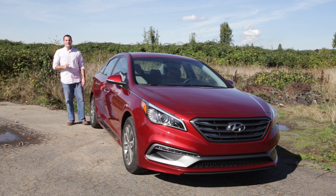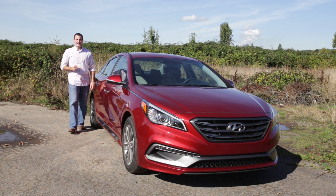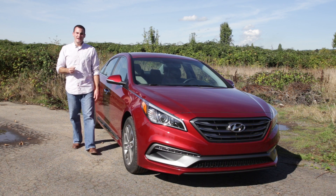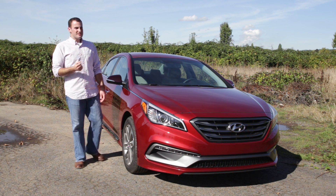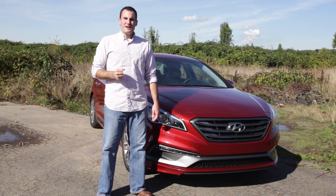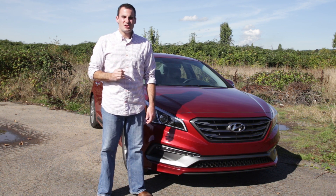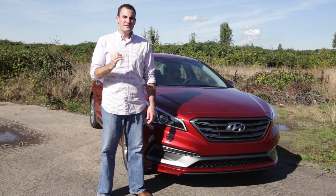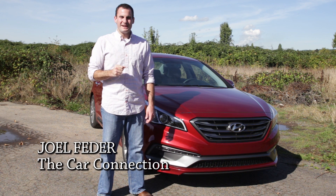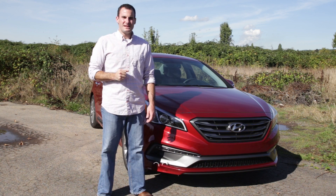It took a radical design to do it, but the Hyundai Sonata is now a family sedan you recognize at first sight. That bold styling has paid off for Hyundai, but now it's changing course with a new Sonata that's more practical, more refined and less daring. But is that enough to keep up the strong challenge against the Camry, Accord, Fusion and Altima? I'm Joel Federer with The Car Connection, and I'll tell you in our latest video road test of the 2015 Hyundai Sonata.